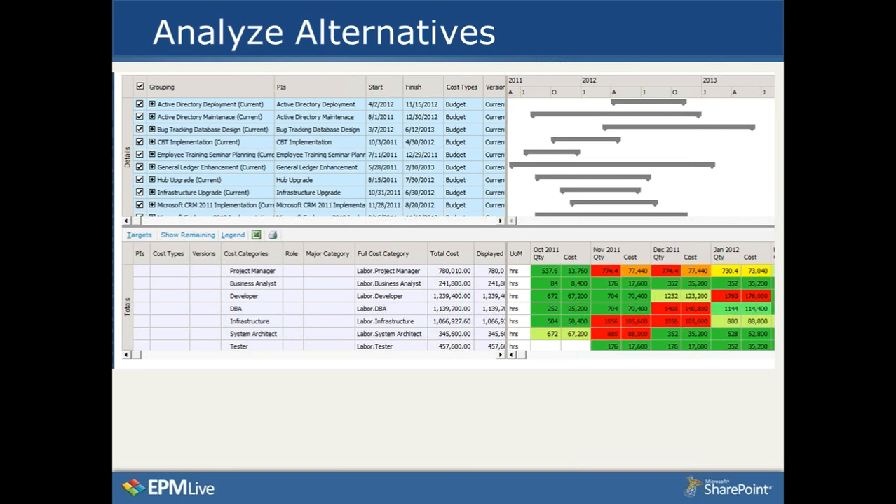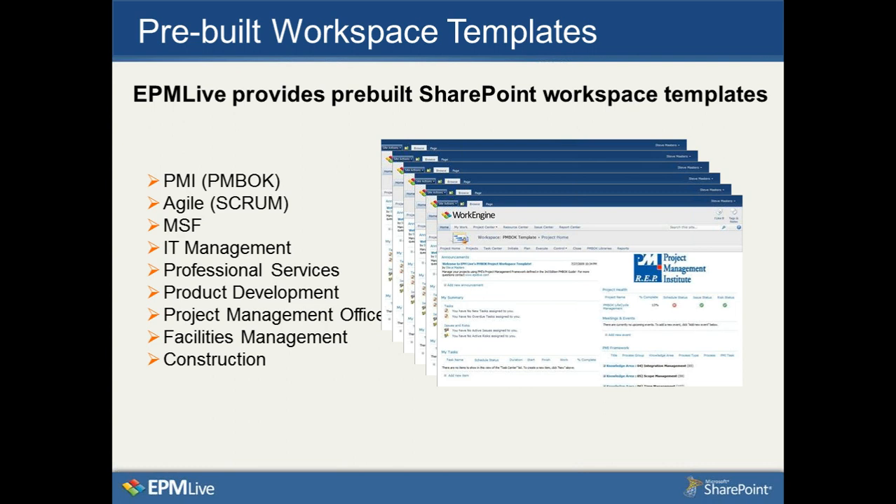One thing that makes EPM Live Work Engine and Portfolio Engine unique is that rather than starting with a blank space, we provide pre-built workspace templates. Those templates have views, reports, dashboards, and workflows built in. We provide templates for standard PMBOK requirements, Agile, Microsoft Solutions Framework, professional services, and product development, and we're constantly adding more. You can get going fairly quickly because we're providing substantial intellectual property in the form of templates, reports, and dashboards.